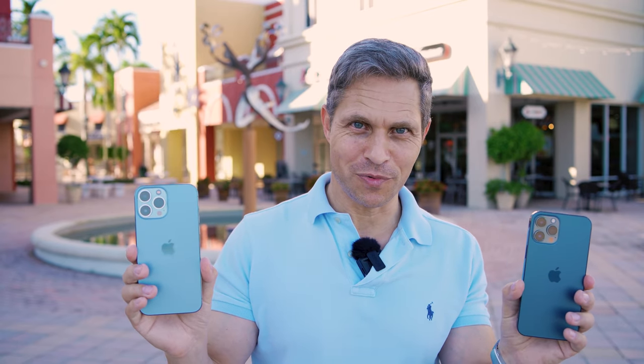Now that you've seen the footage, is there a reason to upgrade from the iPhone 12 Pro Max to the iPhone 13 Pro Max if it was just for the camera? Let me know your thoughts in the comments below. If you liked this video, leave a thumbs up and hit the subscribe button and tune in soon again. Bye for now.